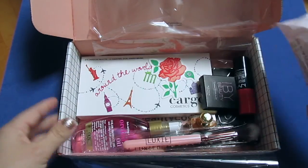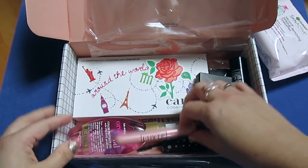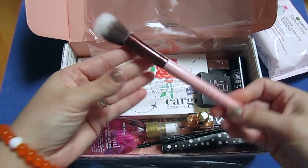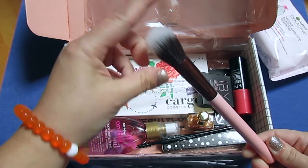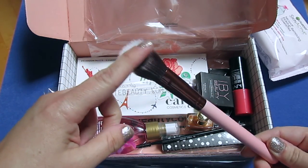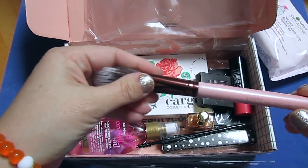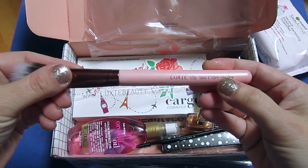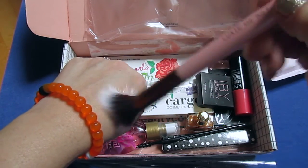Next we have a Luxie brush. I am in love with these brushes. It looks like a really nice dual fiber stipple brush — it is the Luxie 516 Duo Fiber Powder brush. That is very nice. I love these brushes.